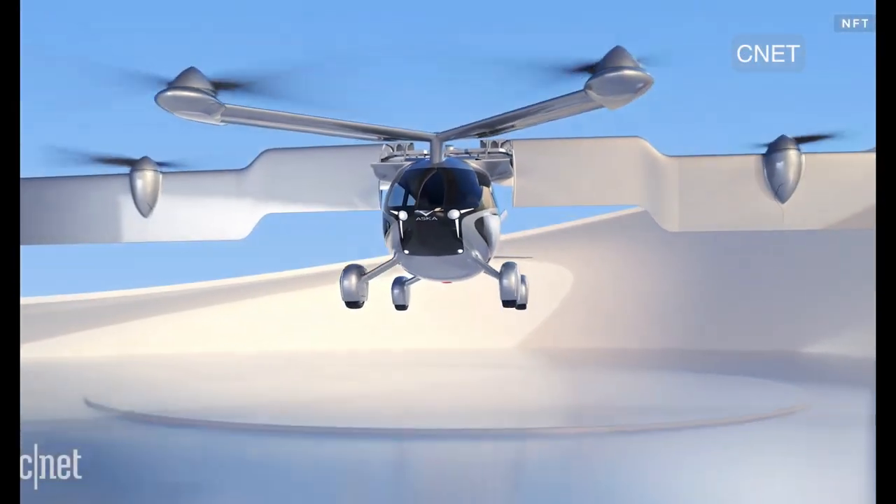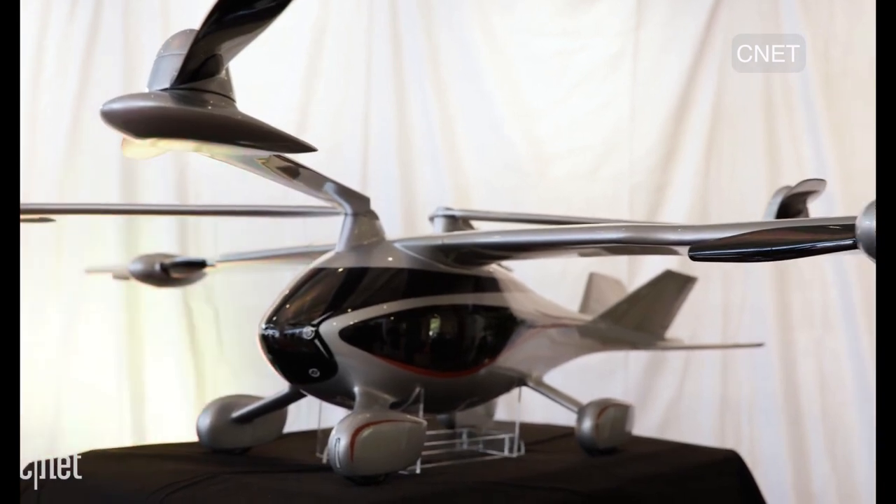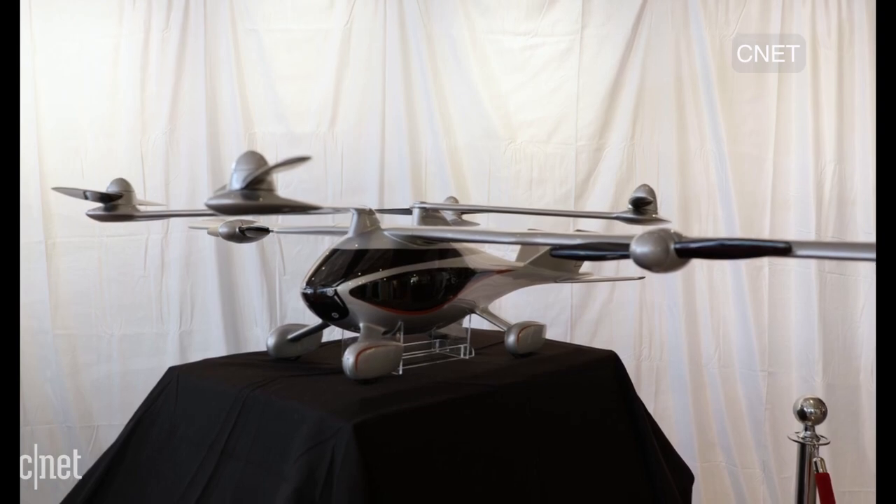The company is part of NASA's Advanced Air Mobility National Campaign, along with Boeing, Bell, and others. But Asuka is the only consumer-oriented company in this group.